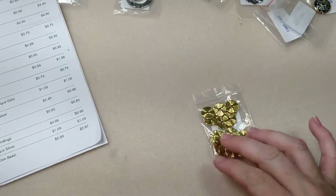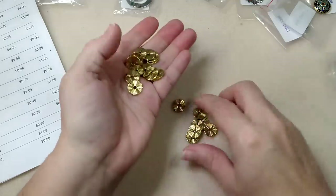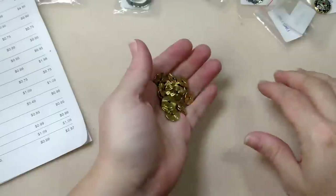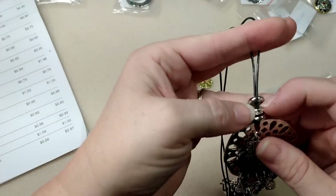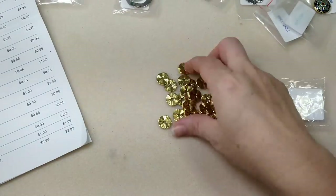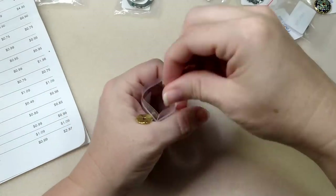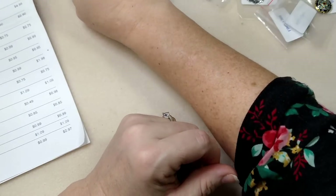Then we got these wavy washer rondelle spacer beads in antique gold - 20 pieces for $1.09. I love these, I use them all the time. See on this necklace here - flat spacers, I use them all the time. These are double-sided too. Love them!